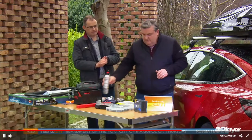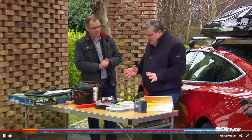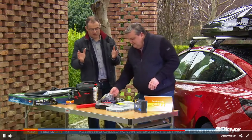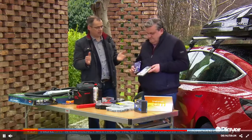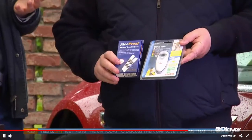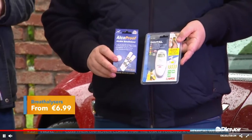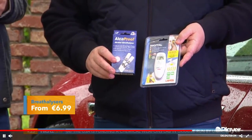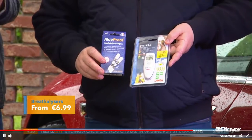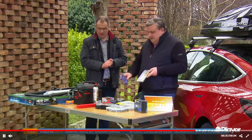Emergency breathalysers — about seven quid. You don't drink and drive under any circumstances, but if you want to be sure in the morning after having drinks the night before, you can use these breathalysers to be absolutely sure you're safe to drive. It's about accountability and responsibility.